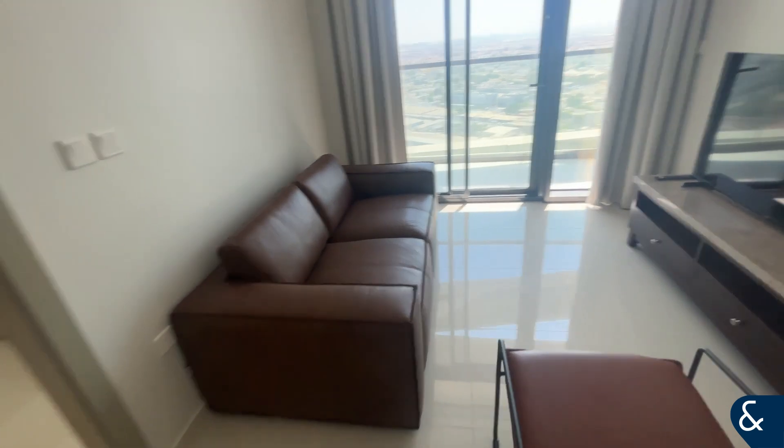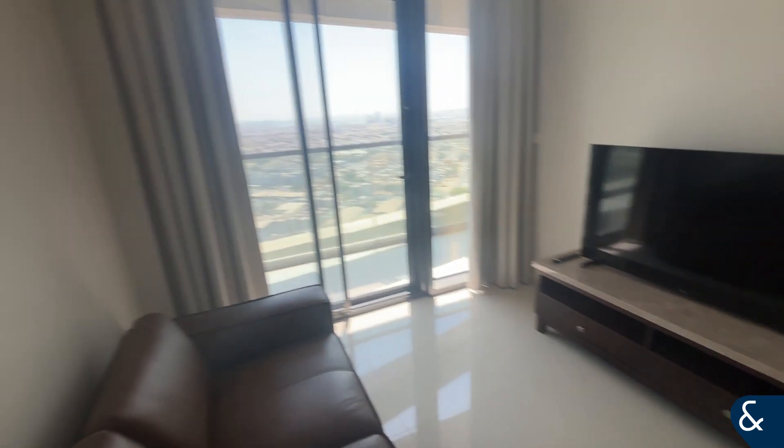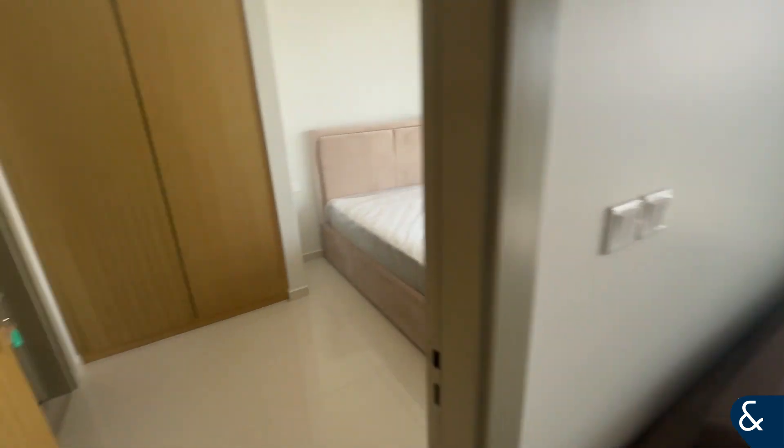Here we do have your living space, which again comes with the TV — everything brand new, never been used yet.